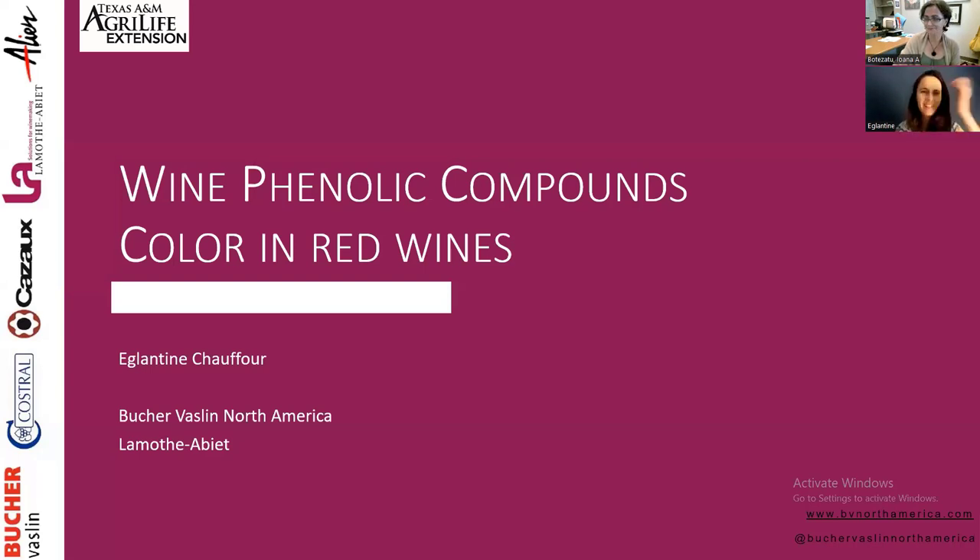Thank you very much, Andrea. Good morning, everyone. I'm very happy to be here. My name is Eglantine Chauffour. I'm the Enology Director at Bukervaslan North America, and I also take care of La Motabie winemaking products in North America. Today I will be talking about wine phenolic compounds, focusing mostly on color in red wines.